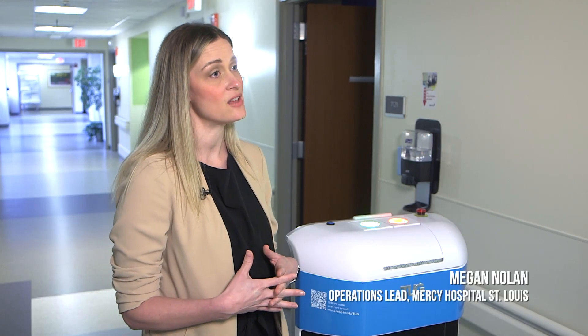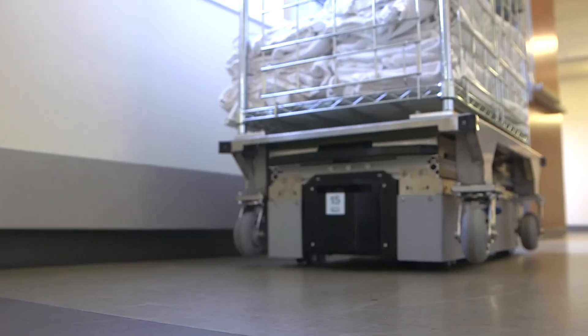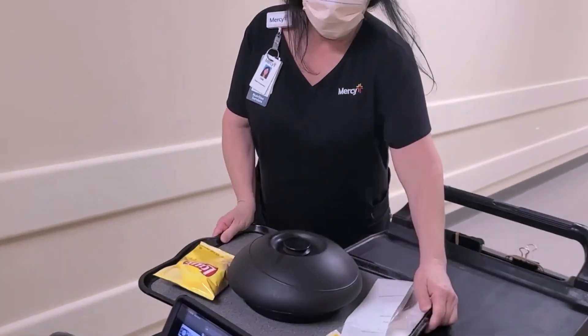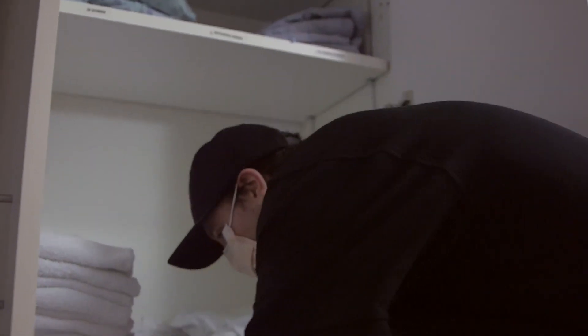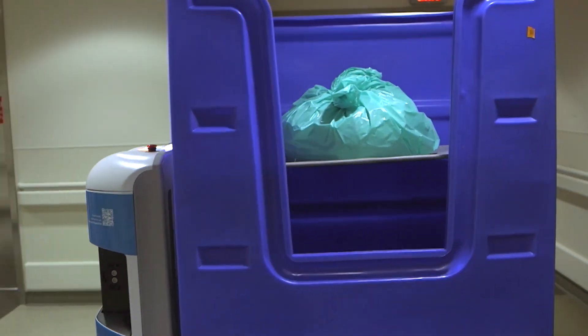Co-workers termed patient ambassadors are stationed on the nursing units and are responsible for receiving and sending out the Tug deliveries. The robots are used to transport meals, medication, linen, and also trash from the nursing units, which helps keep the hospital clean.